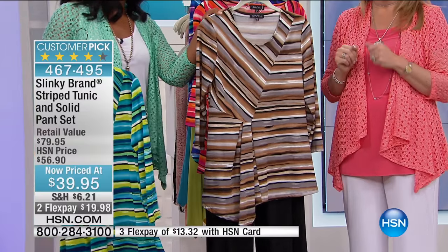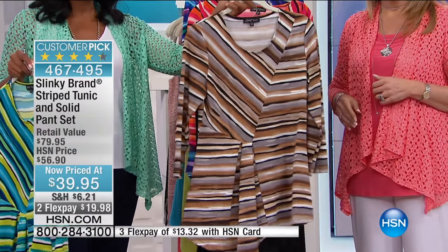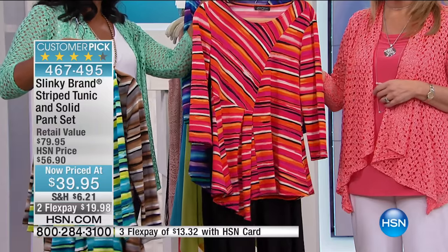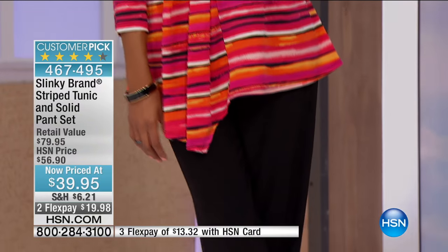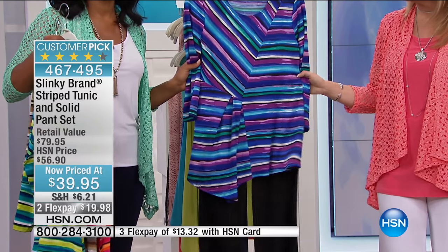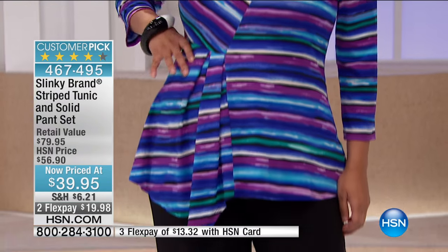This one is going to be your taupe and brown with a black pant — I really like this. This one is really limited. This one is your coral and fuchsia, and it comes along with the black pant, there on Delia. And then we also have the purple and blue with the black pant, also very limited — you're going to see this on Annette.